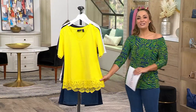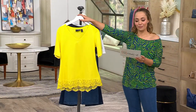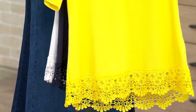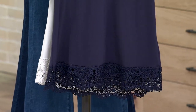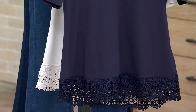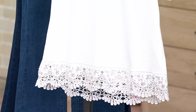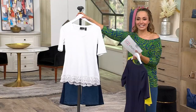This is a new item. $53 is your QVC price for this one. In the front is called Mimosa — beautiful bright yellow called Mimosa. Here is your navy option. Look how beautiful that lace is. And here is your white. Sizing extra extra small to 3X.